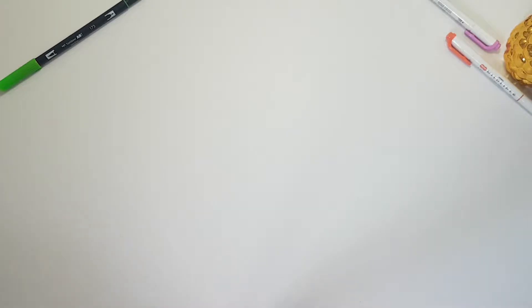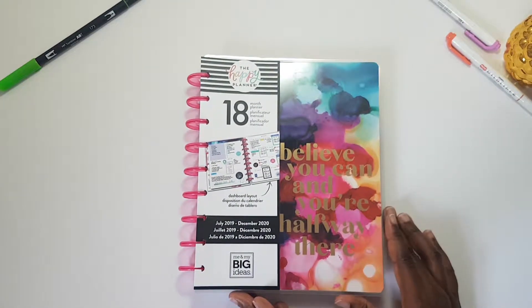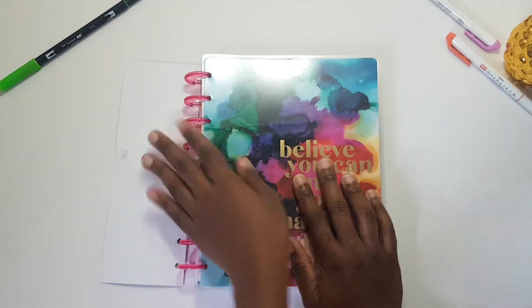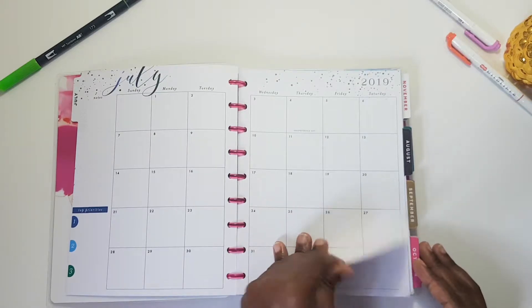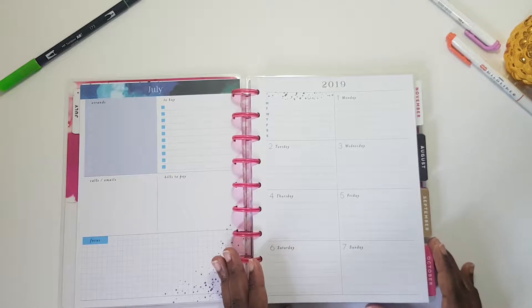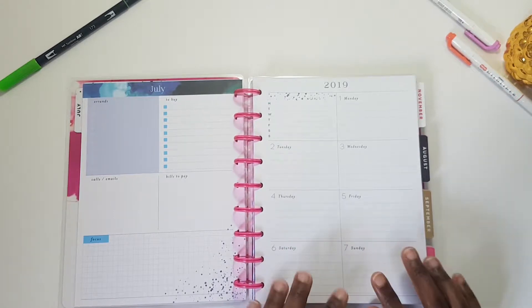I did two Amazon hauls and I'm going to show you each item. Let's start with the Happy Planner — this is an 18-month planner and I chose it because it was really pretty. My only problem is when I was ordering it I did not realize that it was in dashboard layout. Dashboard layout is fine, I actually like it now that I have it, but I really wanted vertical.